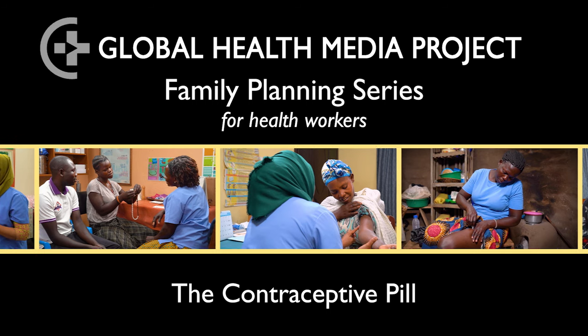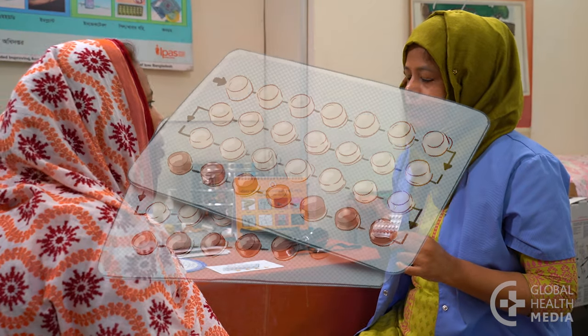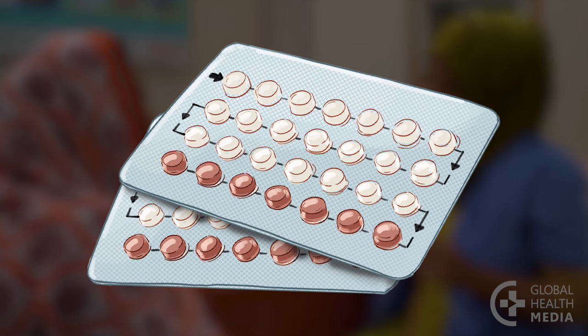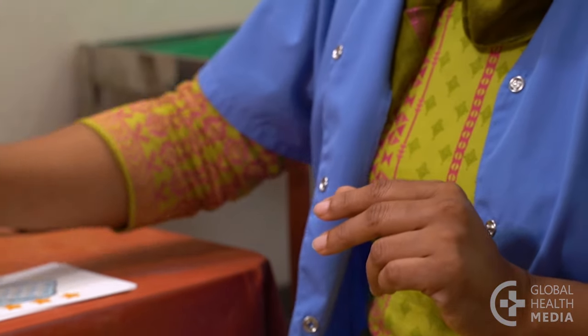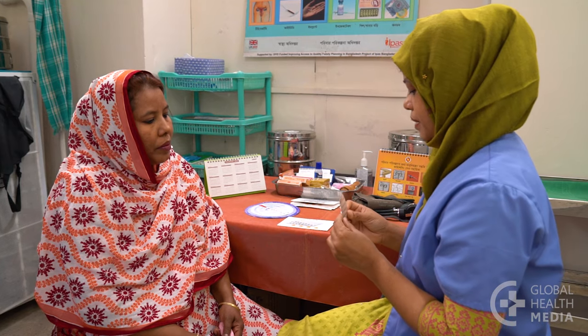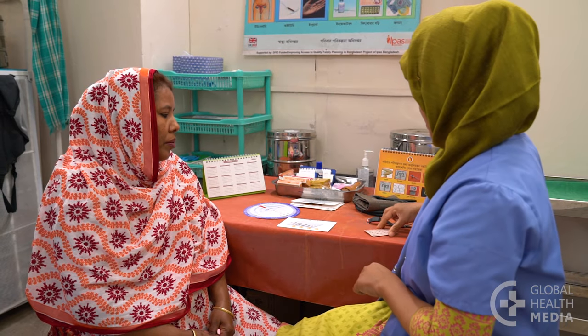The contraceptive pill contains low doses of two hormones that prevent pregnancy. The pill is very effective at preventing pregnancy as long as a woman takes it every day. It's easy to use and it doesn't interrupt sex. The pill is a great method for women who have a regular routine and can remember to take something at the same time every day. It's also a good option for women who want a child soon, because the pill is easy to start and stop.